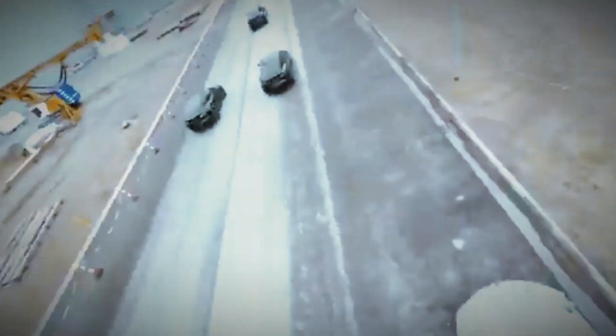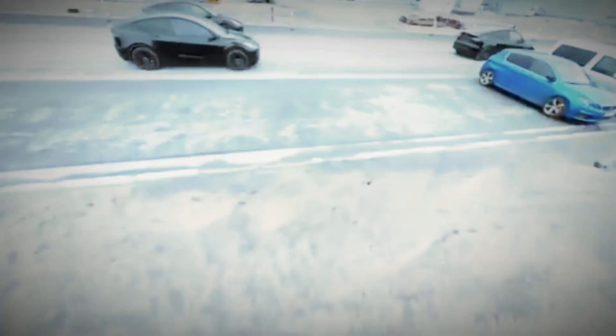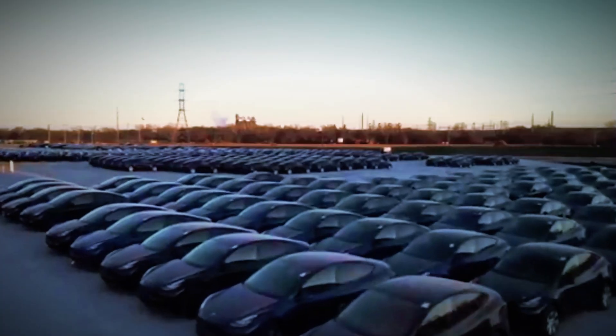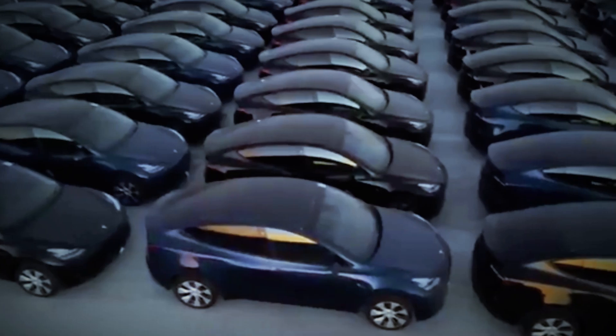Here's where things get really interesting. Tesla's not just stopping at a refresh — they're potentially expanding the Model Y family. Word is they're working on a new seven-seat version with more legroom in the third row. And there might even be a version with an extended wheelbase, especially for the Chinese market. Could this be Tesla's way of phasing out the Model X? It's too early to say, but it's definitely food for thought.